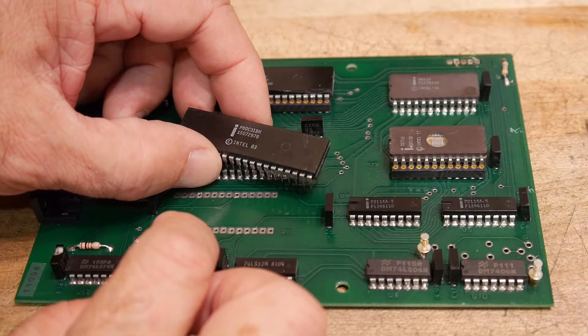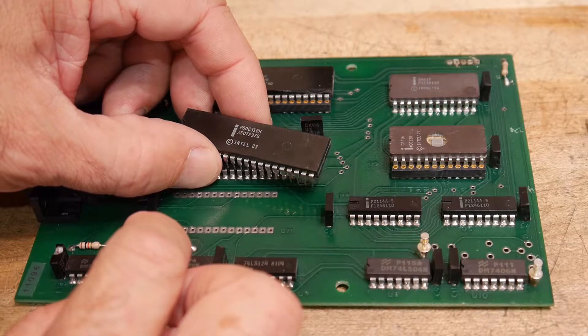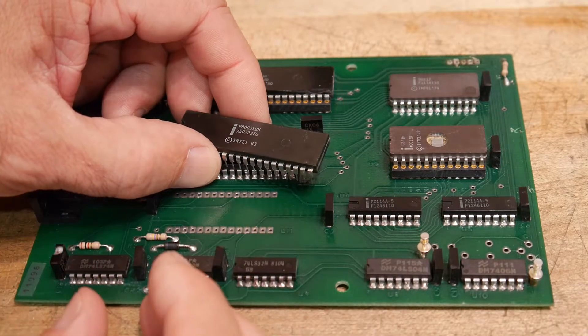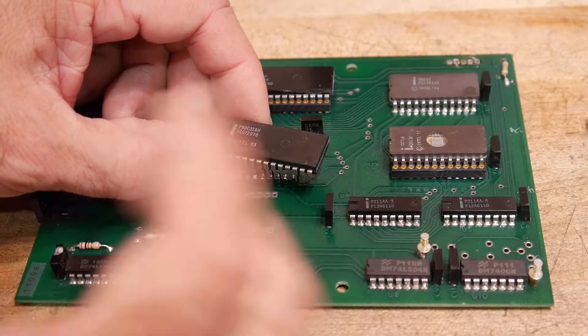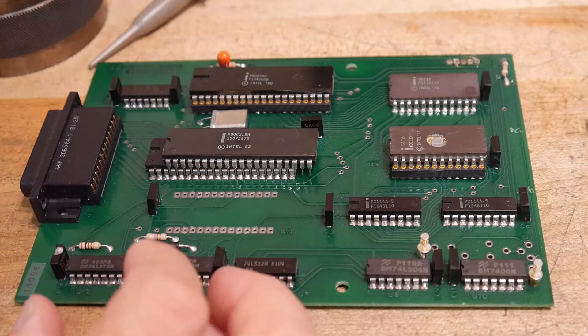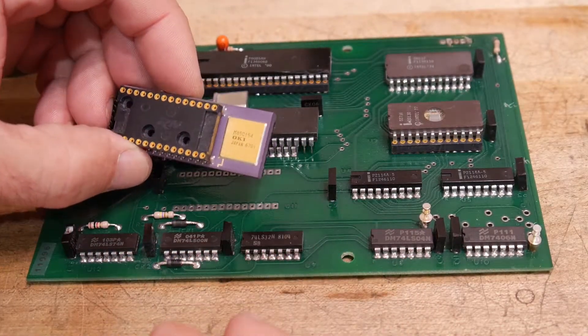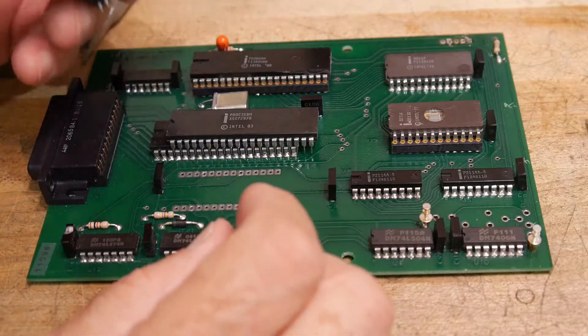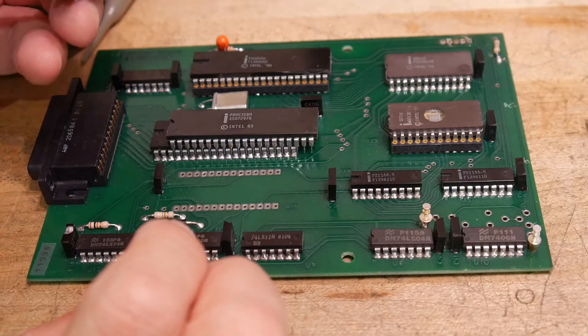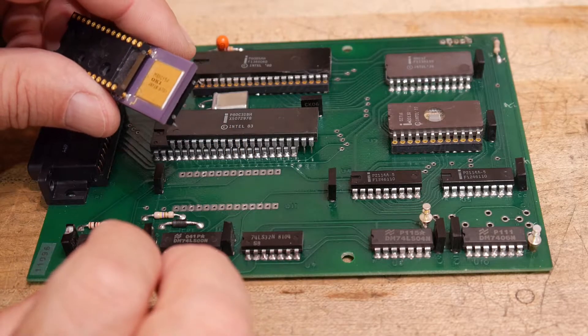Later on, we wanted some more functionality, and other people had started to build microprocessors — Zilog came along, NEC came along, others came along. In the microcontroller arena, one of the really nice parts that came along was from Oki Semiconductor, a Japanese company, and they had an 8051 that had even more functionality to it — it was quite a nice part.